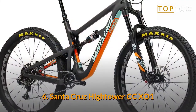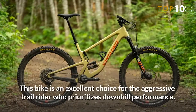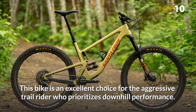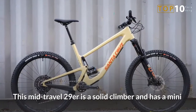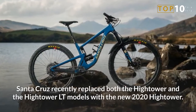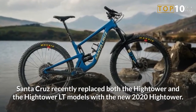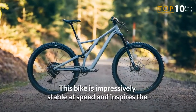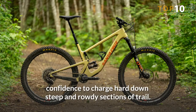Number 6: Santa Cruz Hightower CCX01. This bike is an excellent choice for the aggressive trail rider who prioritizes downhill performance. This mid-travel 29er is a solid climber and has a mini-enduro bike feel that will help you tame the rowdiest trails. Santa Cruz recently replaced both the Hightower and the Hightower Lieutenant models with the new 2020 Hightower. This bike is impressively stable at speed and inspires the confidence to charge hard down steep and rowdy sections of trail.